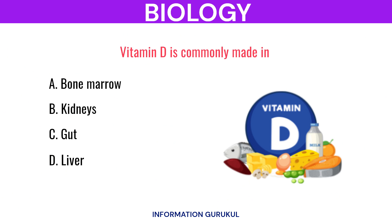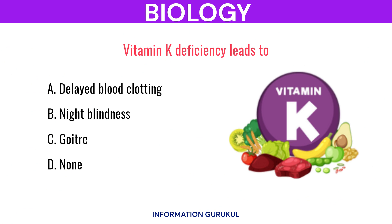Vitamin D is commonly made in? Kidneys. Vitamin K deficiency leads to? Delayed blood clotting.